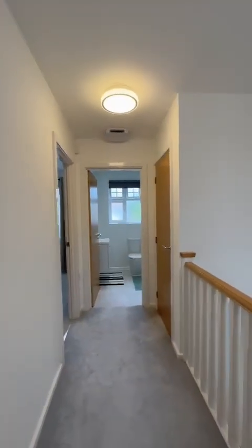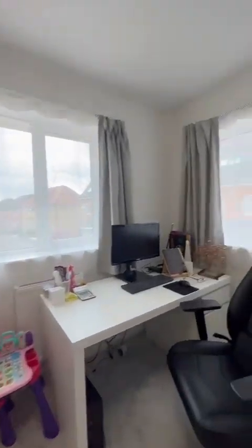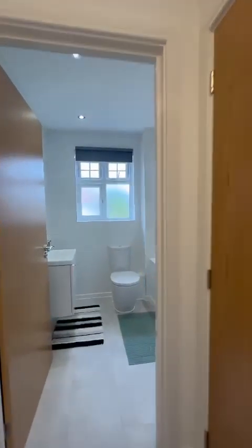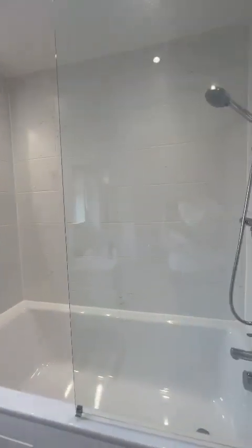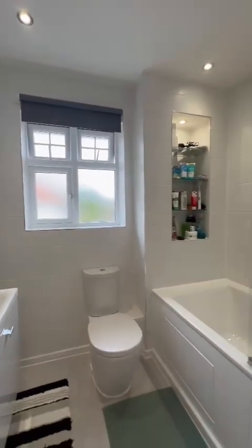Loft access just off the landing along with a storage cupboard. And then this is bedroom three — lovely and light with the double windows, just being used as an office currently. Family bathroom has a shower over the tub, built-in shelving, and another vanity unit for extra storage.